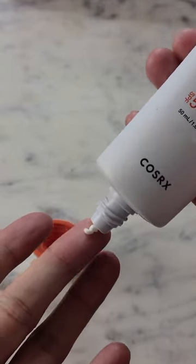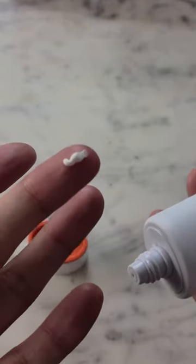It's lightweight, fast-absorbing, has no white cast, with a creamy texture with a matte finish.